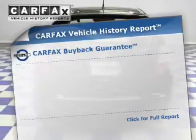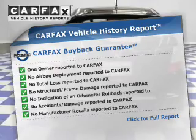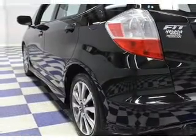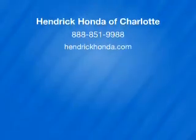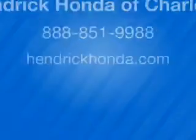Rest easy knowing this vehicle comes with a Carfax Vehicle History Report from Carfax, the most trusted provider of vehicle history information. Let us put you in the driver's seat today — call or click to contact us. We'll see you next time.